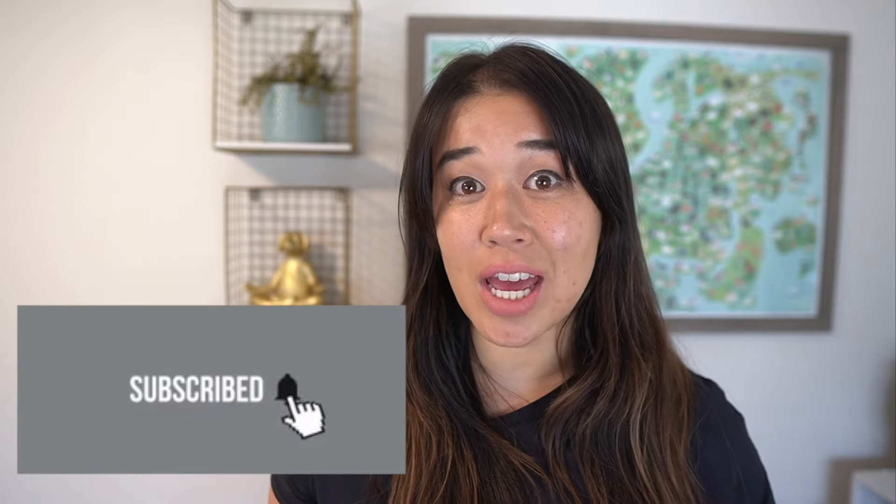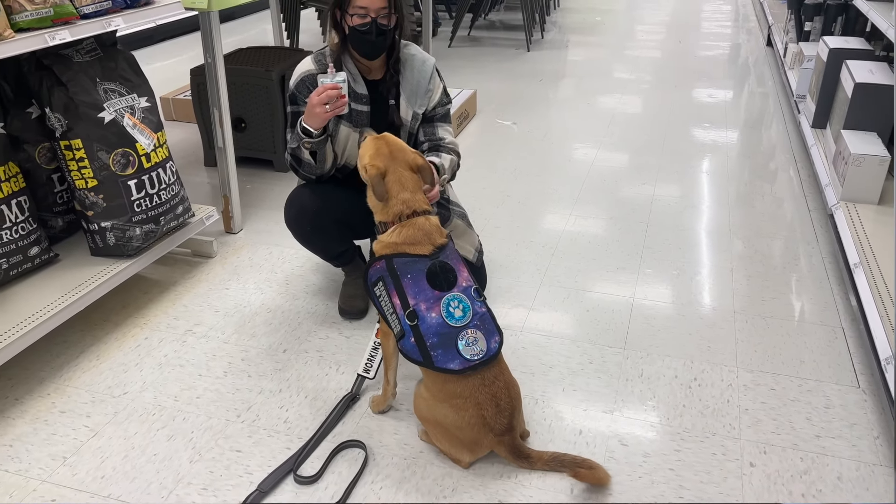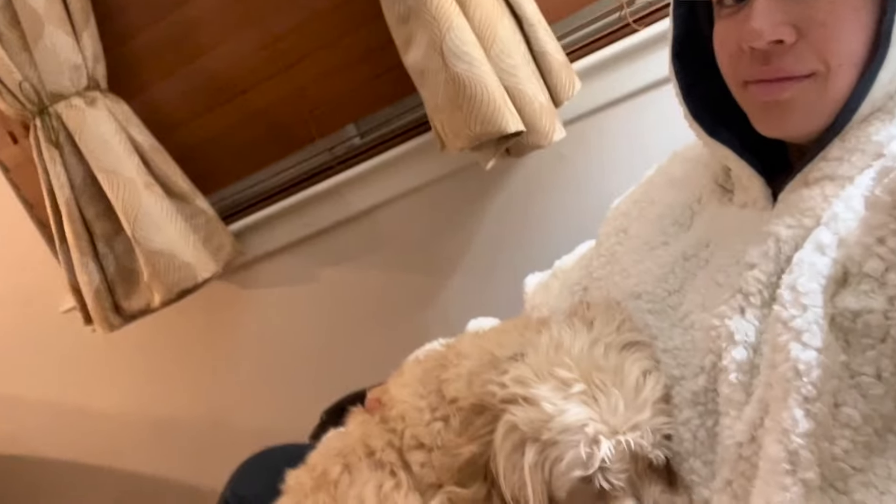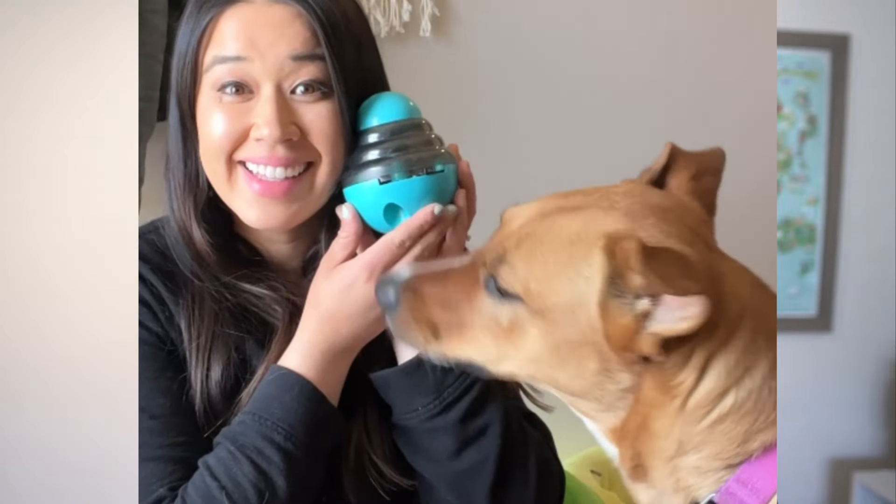Wondering how to get started with training a psychiatric service dog? In this video I'm going to go over exactly what your training options are, as well as what you'll need to do to train your psychiatric service dog. My name is Lisa, I'm a certified professional dog trainer, and I've helped hundreds of pups and their parents live more peaceful lives together.